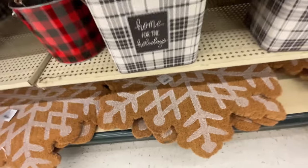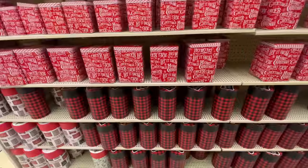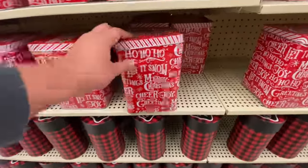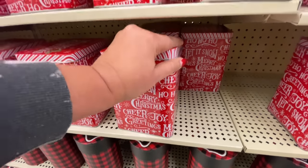Stay tuned till the end because we're also going to get a sneak peek of spring. Yes, spring is in. So starting off over here in this section,